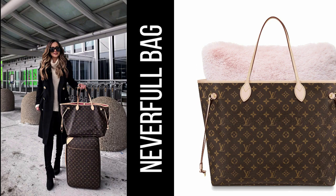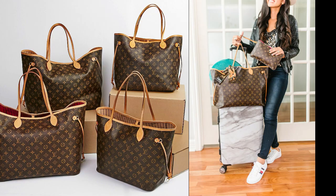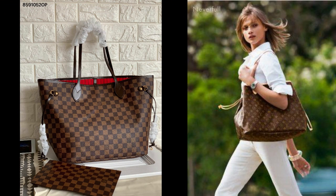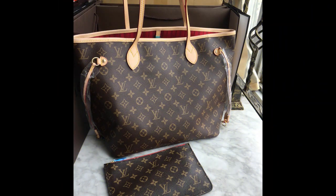2. Neverfull Bag — a versatile and spacious tote bag that is perfect for everyday use. Its popularity has continued to grow over the years and it remains a favorite among Louis Vuitton fans.